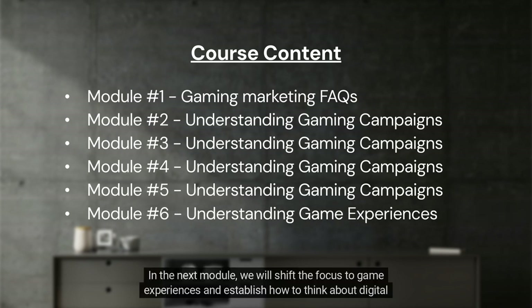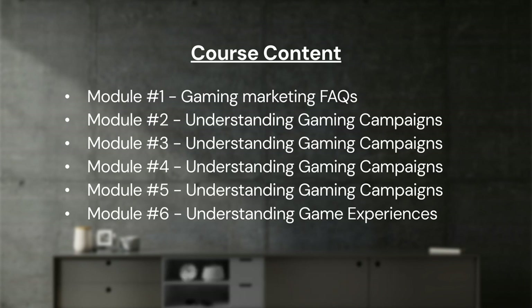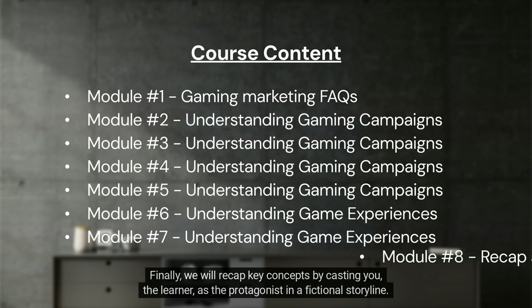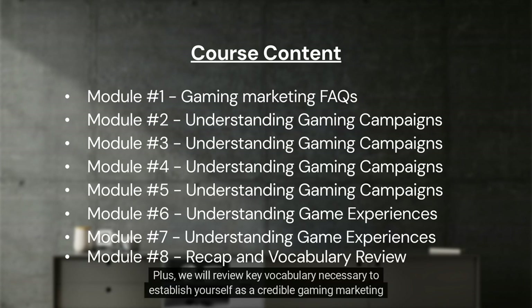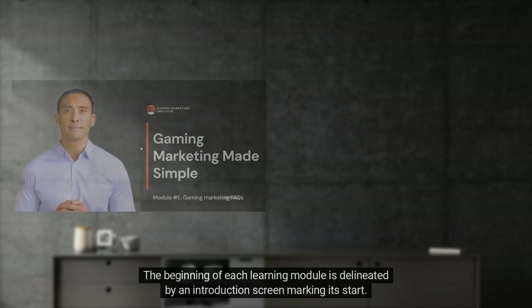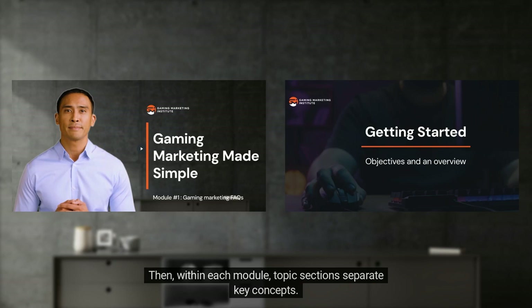The fifth module provides an understanding of video game communities and their role in connecting with gaming audiences. In the next module we shift focus to game experiences and establish how to think about digital gameplay by dissecting an award-winning in-game activation from insurance brand State Farm. After that we explore why gaming campaigns don't have to be real to be effective by explaining Kentucky Fried Chicken's gaming console. Finally, we recap key concepts and review key vocabulary necessary to establish yourself as a credible gaming marketing professional.